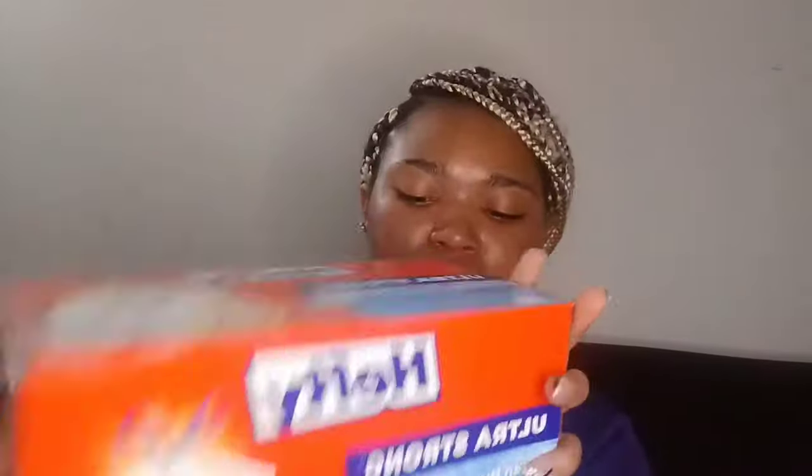Next I got some Hefty Ultra Strong Clean Burst scent trash bags — they're 13 gallons. I have a trash can to go with them; I'll put some B-roll so y'all can see what it looks like. I'm not taking it out of the packaging.